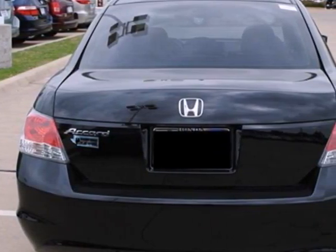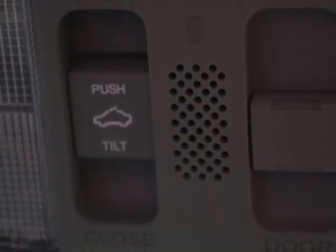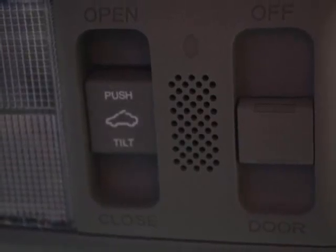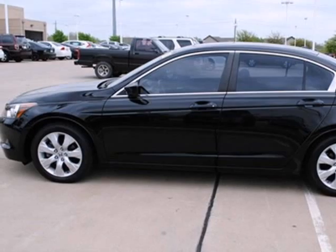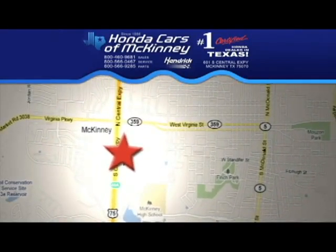Honda's unsurpassed engineering and reliability give the Accord a longer life and lower cost of ownership, making it the most desired car in its class, second to none. Stop in today. We're conveniently located on Highway 75, northbound exit 40A in McKinney.